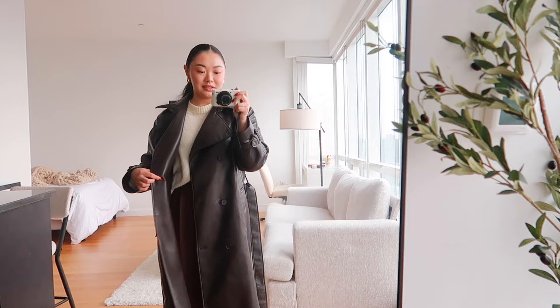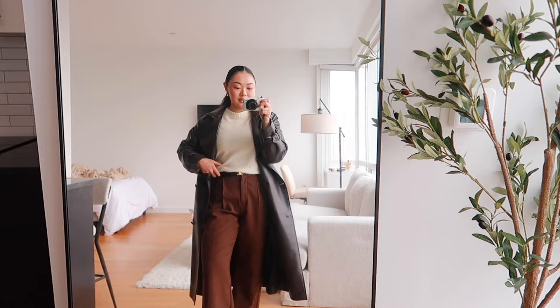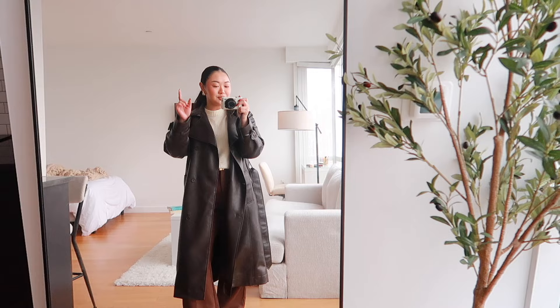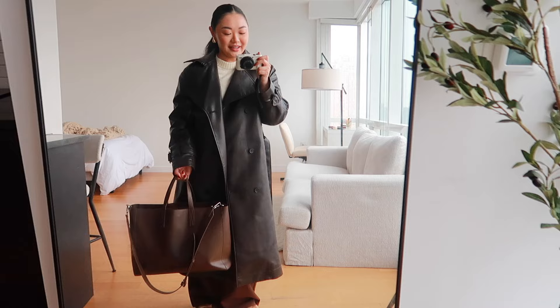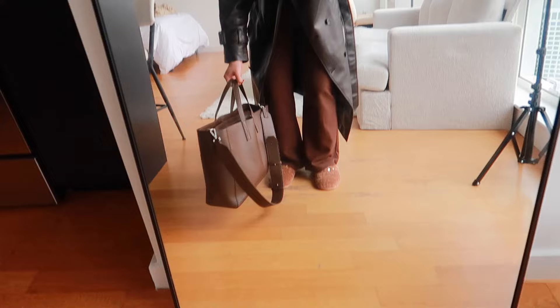I have a cozier outfit. I have this trench coat from Aritzia — I got it from their warehouse sale. It was originally 300-something, but I got it for 168, which is a steal. Then moving on to the actual outfit, I have this American Eagle sweater tucked halfway into these Abercrombie Sloan pants in dark brown. I have a belt from Celine just to tie it together and some chunky gold earrings.